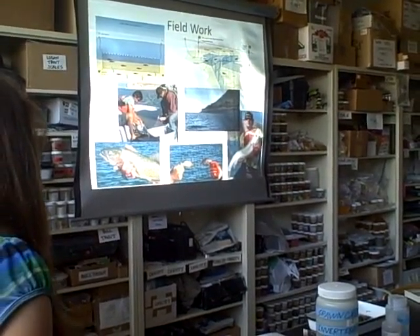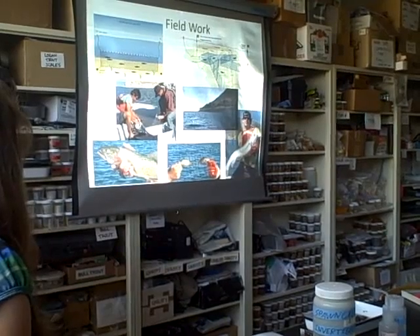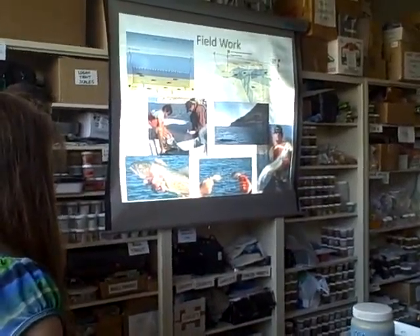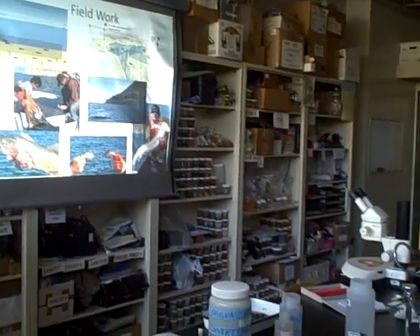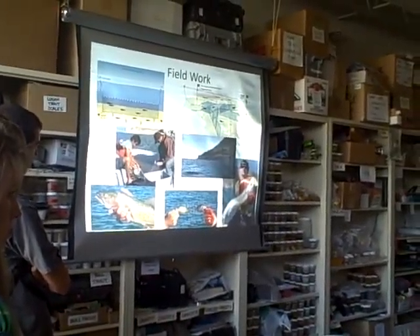The two on the outside are both Lahontan cutthroat trout — you can see they get quite large. The two in the middle are Sacramento perch, which are an invasive species that usually live in brackish or salty waters, so it was easy for them to invade Pyramid Lake since it's already a salty lake.